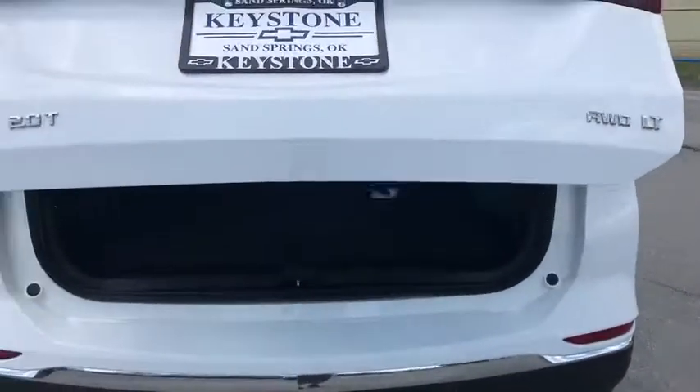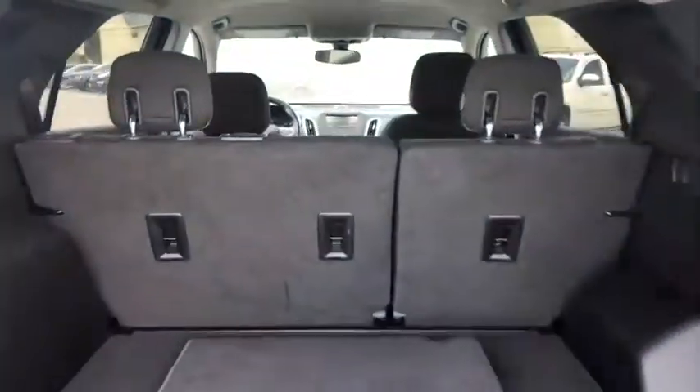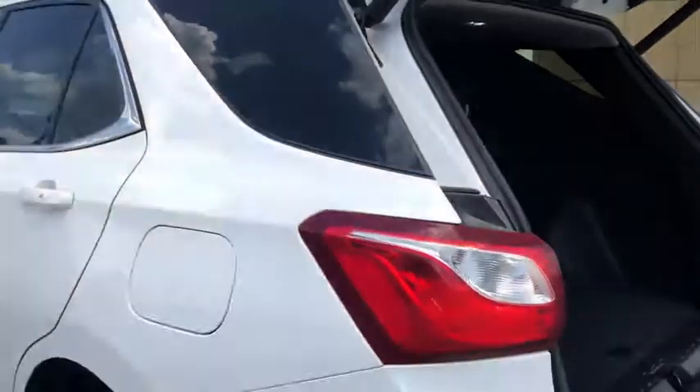Daytime running lamps, power outlets, rear view camera, steering wheel controls, trailer hitch receiver, luggage rack, tire pressure monitor.